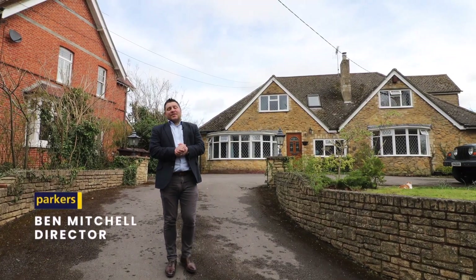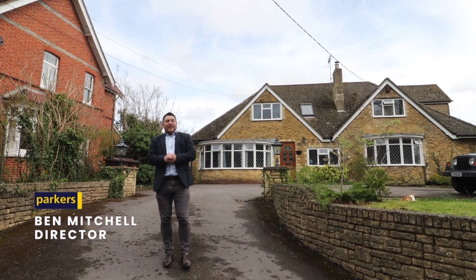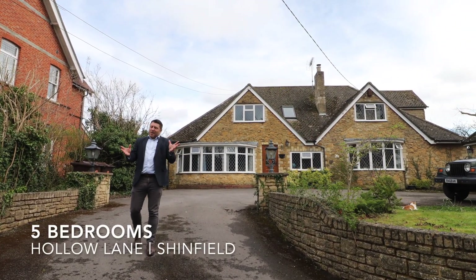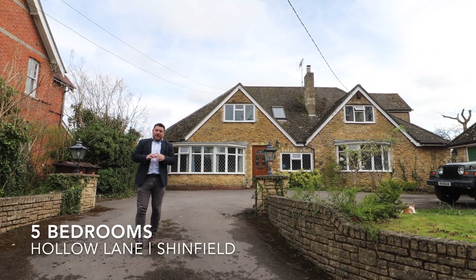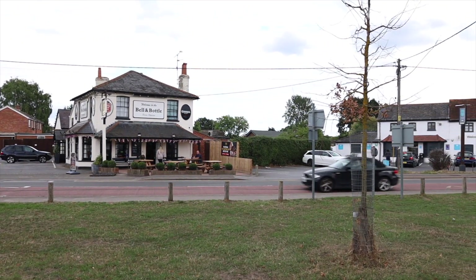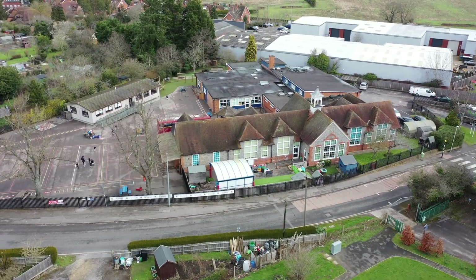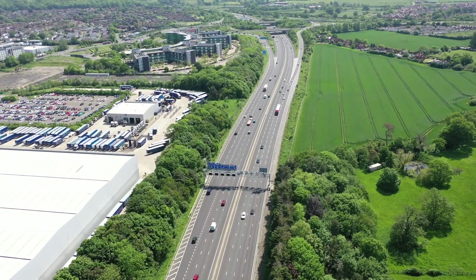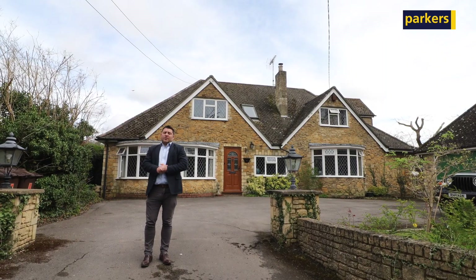Hi there, it's Ben from Parkers Estate Agents and today you're joining me in the heart of Shinfield Village. I'm on Hollow Lane, and this property behind me covers approximately 0.38 of an acre in total. It provides really good access to the local village centre, primary schools, secondary schools, and Reading Town Centre which is only a few miles away. We've also got easy access to junction 11, the M4, and of course Shinfield Film Studios.